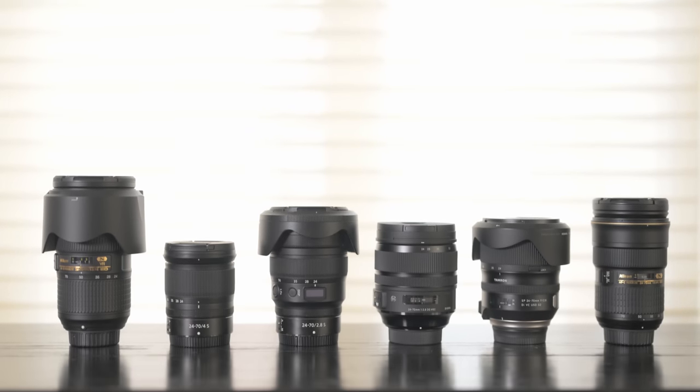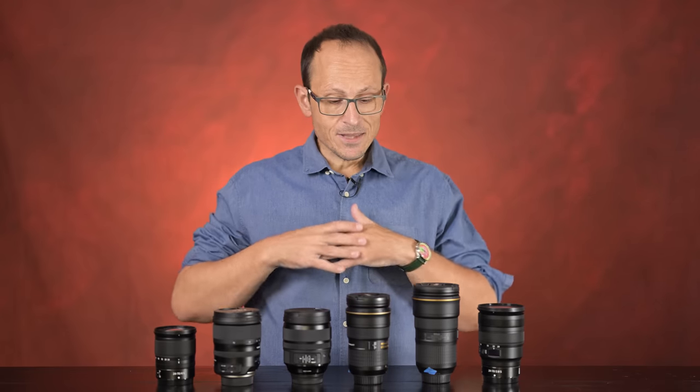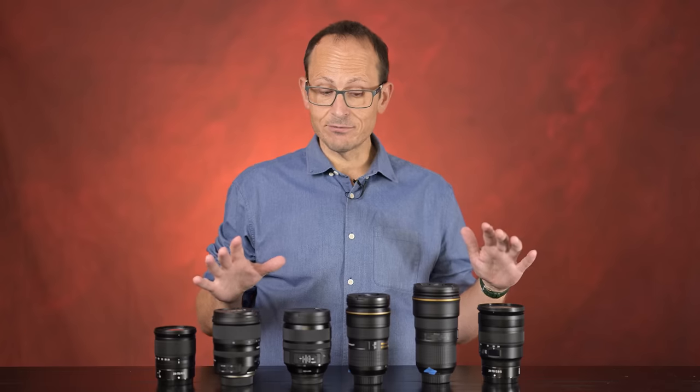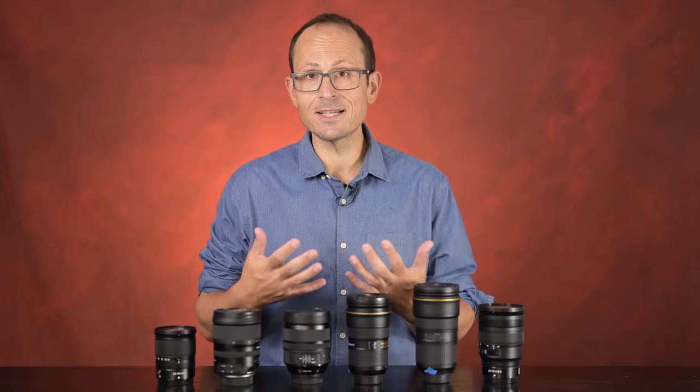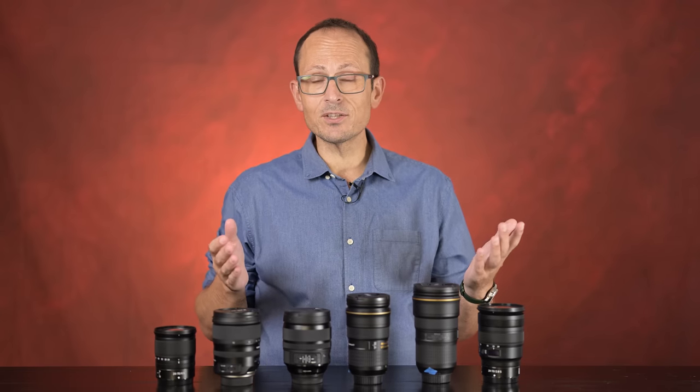I'm comparing six 24-70 lenses for Nikon Z. The 24-70 is such a flexible and versatile focal length — a staple in a lot of photographers' kits, whether you're a beginner or a pro. These are all autofocus options. Four out of the six are F-mount, and for those we'll be using the FTZ Mark II adapter, to let you know which works best in the Z ecosystem or if you're considering moving.